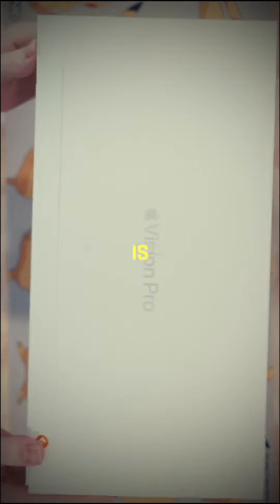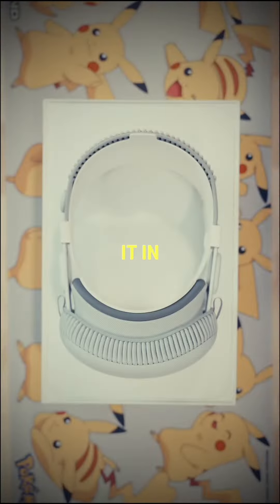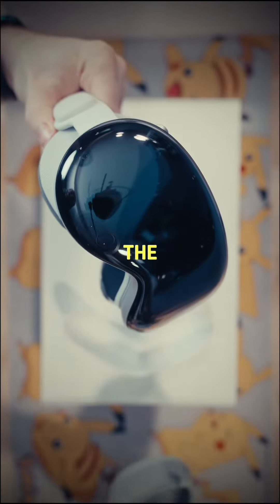The Apple Vision Pro is too f***ing expensive, so let's see what $4,000 looks like. To put it into perspective, I could buy eight Quest 3s for this price. So how do these ski goggles justify the price?